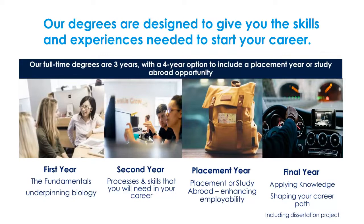In your first year you concentrate on the fundamentals of biology, including field trips to the Giant's Causeway and more. In year two you will learn about the processes and skills you need for your career, including hands-on computer labs and broader experience. You then have the option to go on a placement year, choosing from a variety of areas in biology.